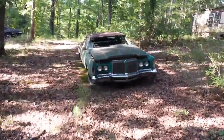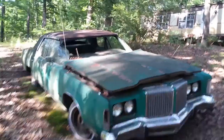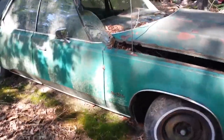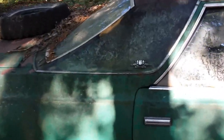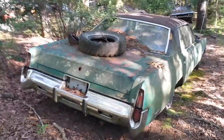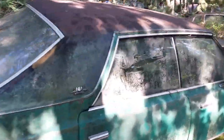Look at this boat over here — talking about an aircraft carrier, look at that. Chrysler New Yorker. They don't build them like this anymore.